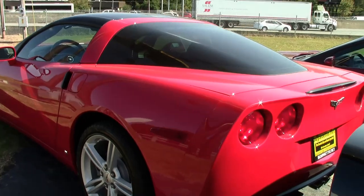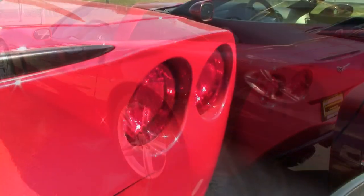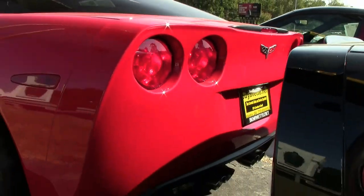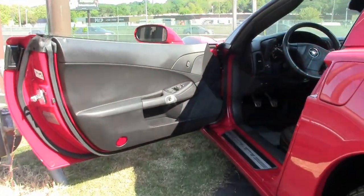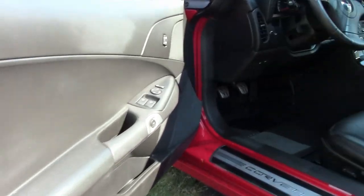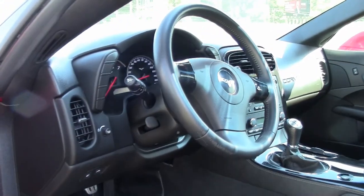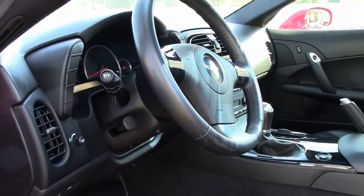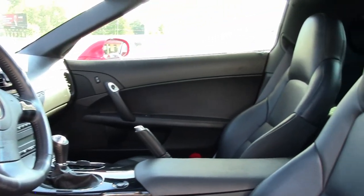The factory features include a CD, XM, MP3 stereo with front input. It has a power driver's seat, OnStar, dual zone climate control, HID headlights, keyless entry and start. Of course it has fog lamps, power windows, power locks, power steering. Everything on this car is power, and it also has ABS traction control and active handling.